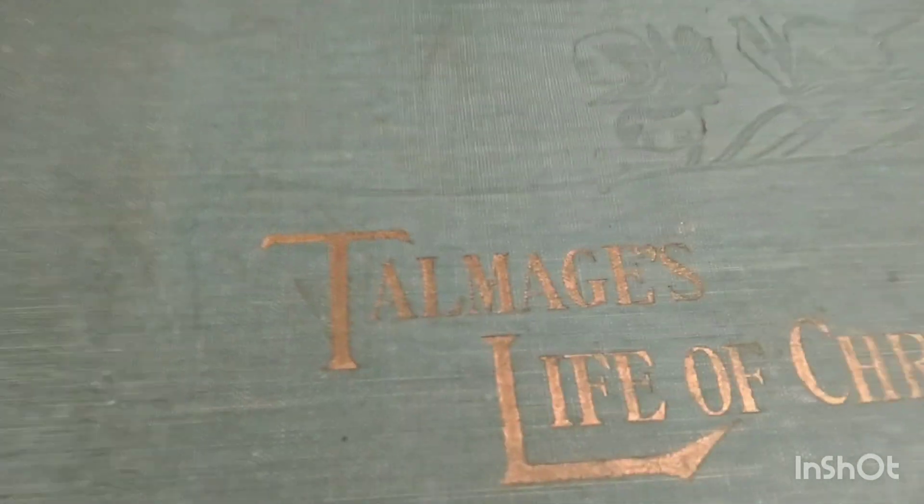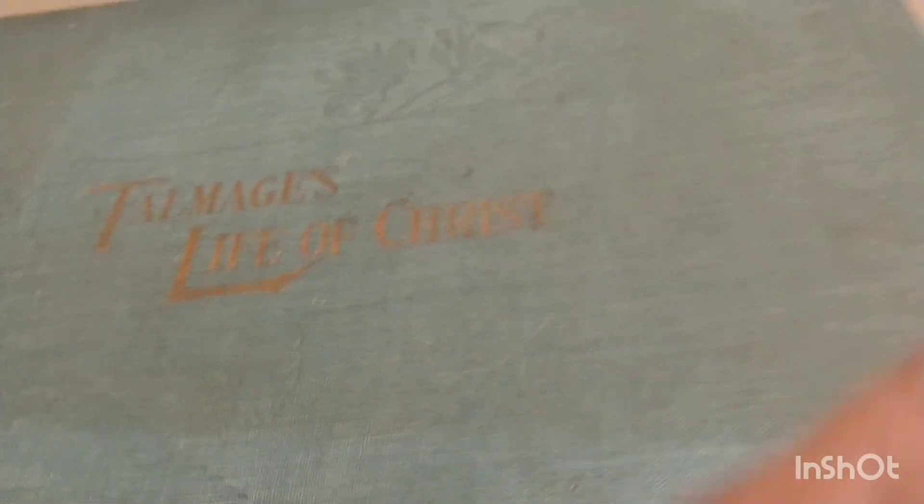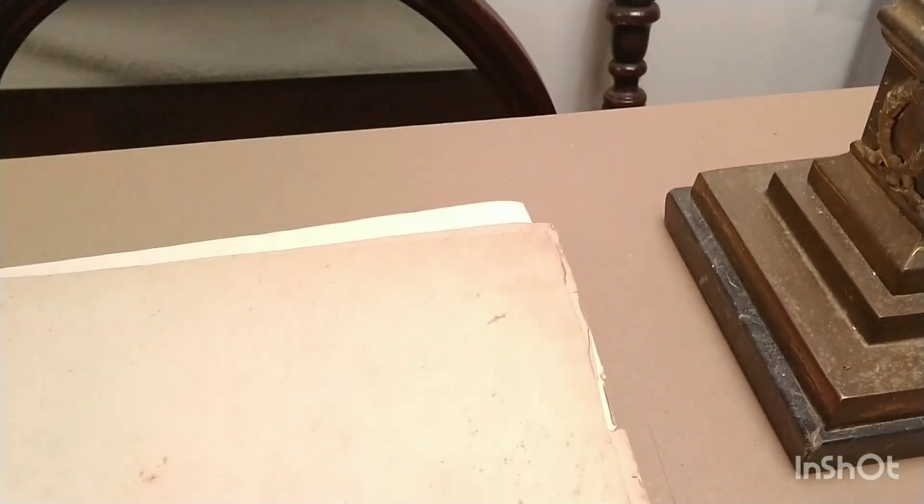Okay, this next book is 'Talmage's Life of Christ.' We'll take a look — at least the binding is not broken. When you're reading old books you should put something to the side to support it, so the binding doesn't break even more. It has some molding issues and binding issues.